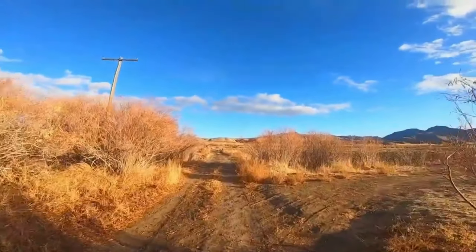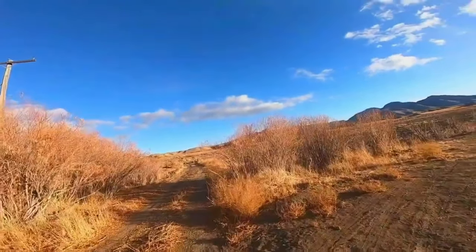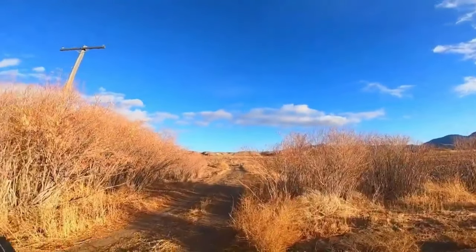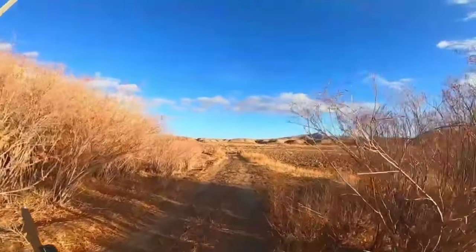He's just standing there staring at something. Oh, we got one ahead of us — three of them! Three of them. How far ahead? They're coming.